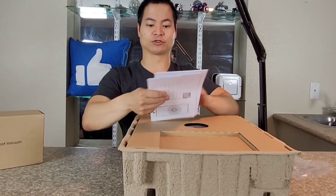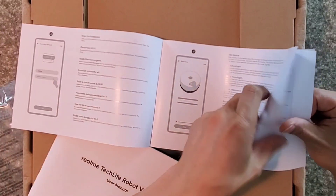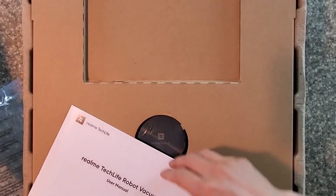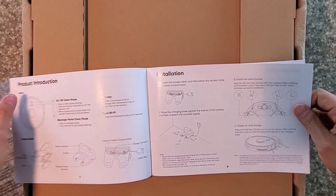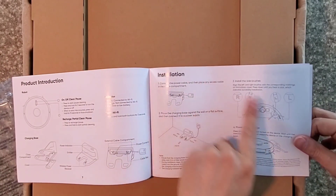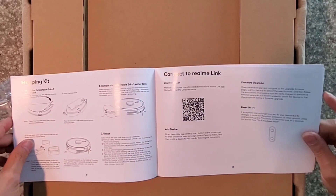I do recommend reading the instruction manual and they usually provide a quick start guide as well. This tells you how to start up the app and there's a QR code in the back, so it makes the pairing process very easy. The manual is pretty basic but it works — it tells you how far away you should keep the docking station from the walls, tells you about the side brushes and how to install them, and there's the QR code again for the Realme Link app.